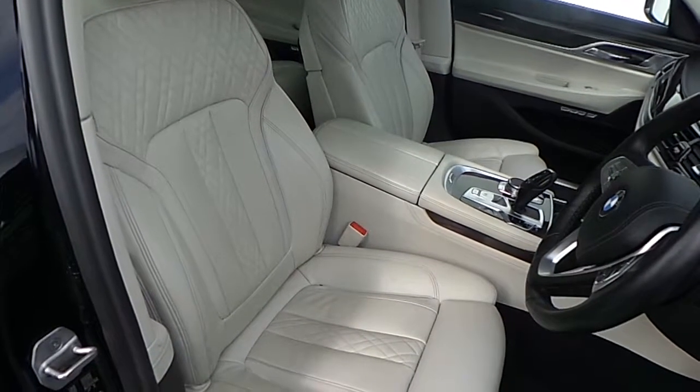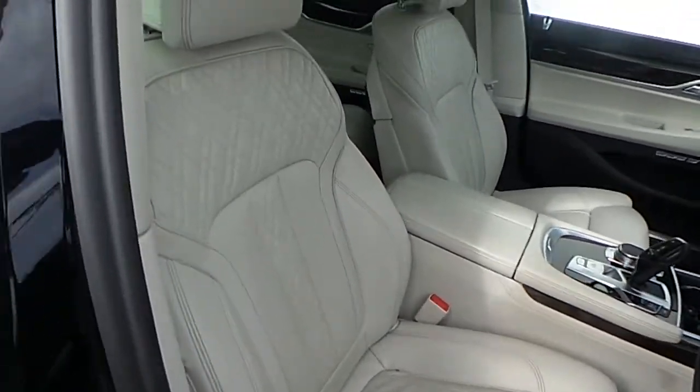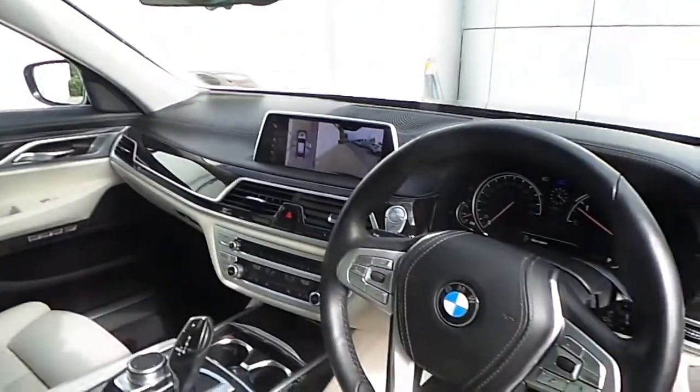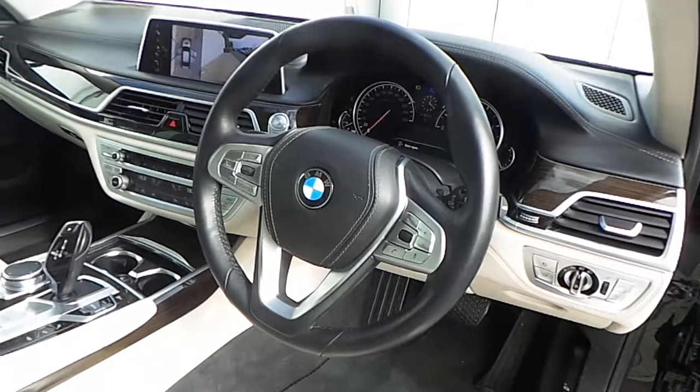The interior of this 7 Series is finished in ivory white exclusive Nappa leather, fine line wood trim, and a multi-function sports steering wheel with cruise control and brake function.